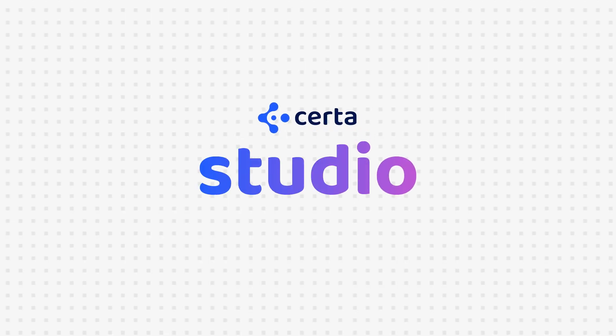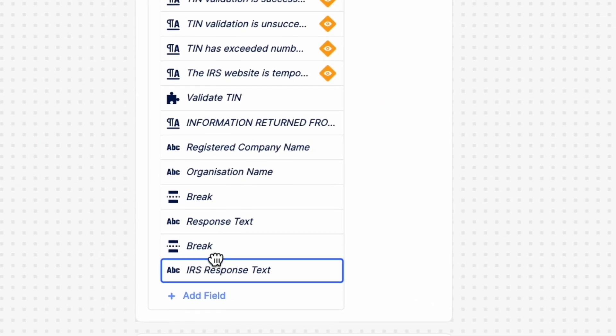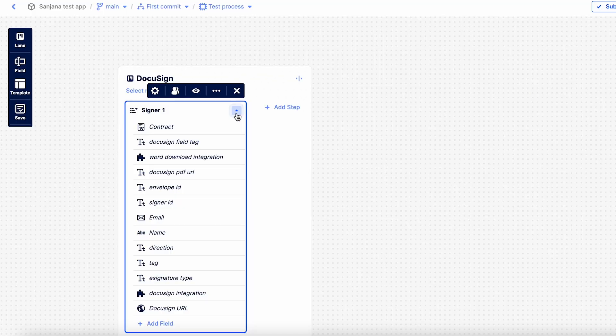CERTA Studio's simple one-click features enable you to continuously modify your workflows so that your processes always grow with your business. Not sure where to begin? Our library of best practices modules is a great starting point.